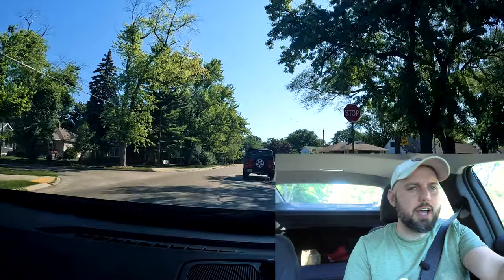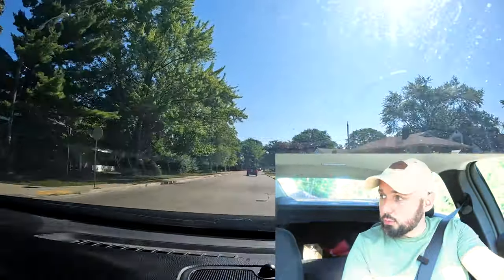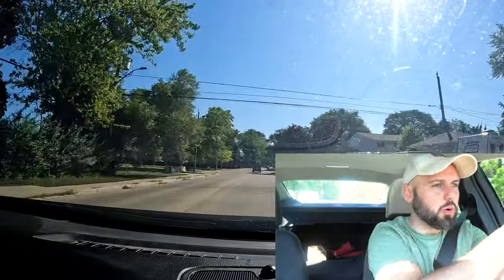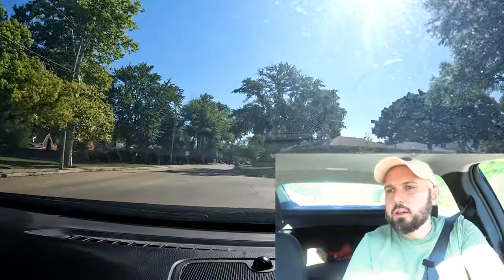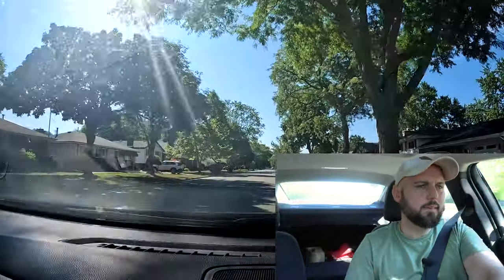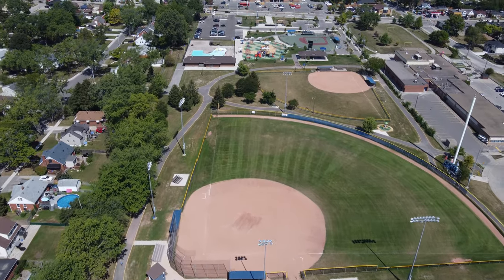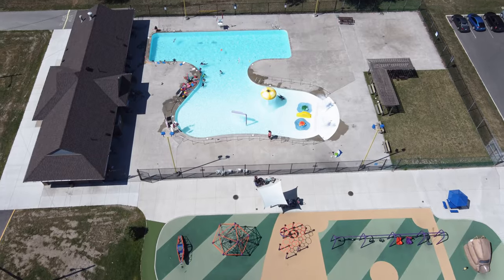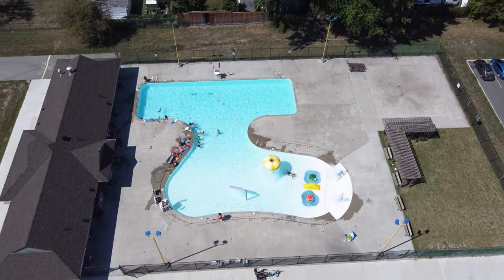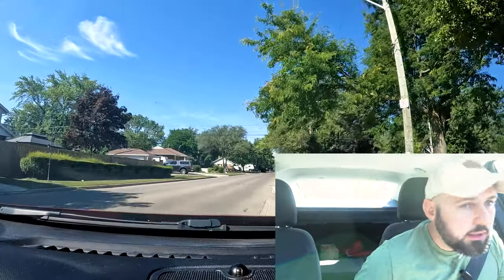Before we move on to New Riverside, I want to show you the parks because there are a lot of parks in Riverside. There's one down here and one right here — I'll pull over so you can see. This one is small; the biggest one is over there and we're going to go to it on the way. There's also a Catholic school nearby which I think does pretty well on testing. The big one is called Realtor Park — let's go.